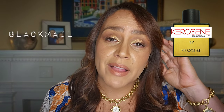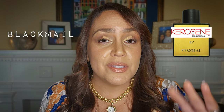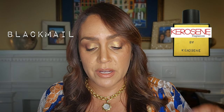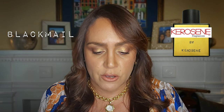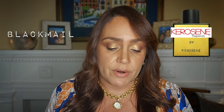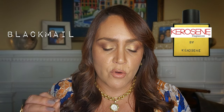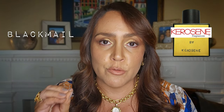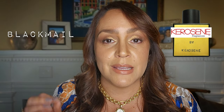The next one is called Blackmail. The notes are not what this smelled like to me — notes: raspberries, plum, vanilla, sandalwood, oud, amber, and musk. So automatically I'm thinking sweet girly gourmand. However, what I got here I wrote down as masculine AF — super duper masculine as a fragrance. And the mood I wrote for this was Gotham City, Batman.